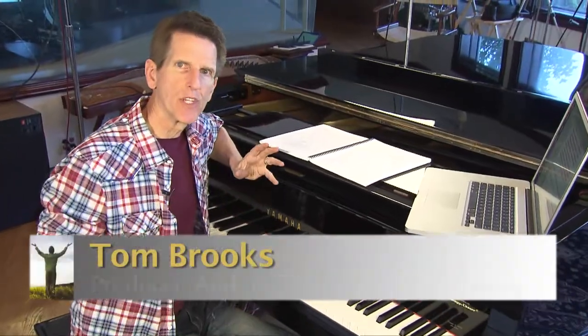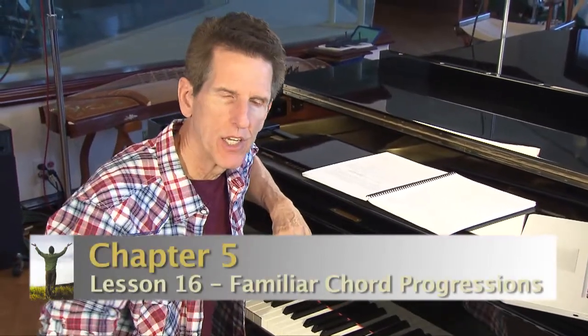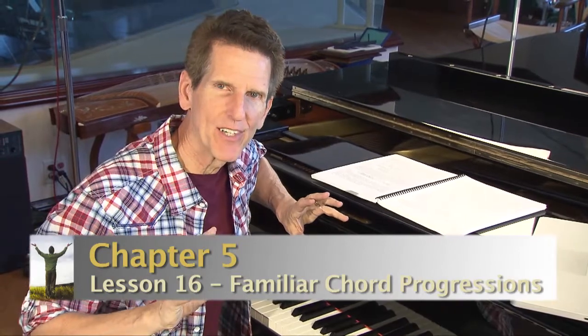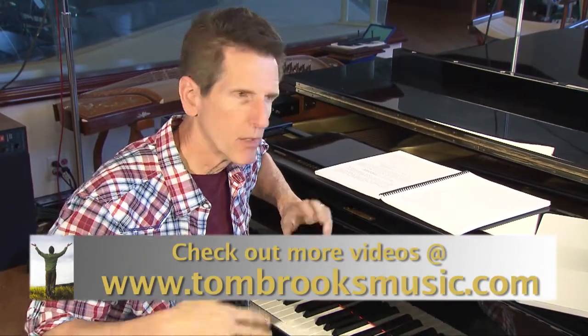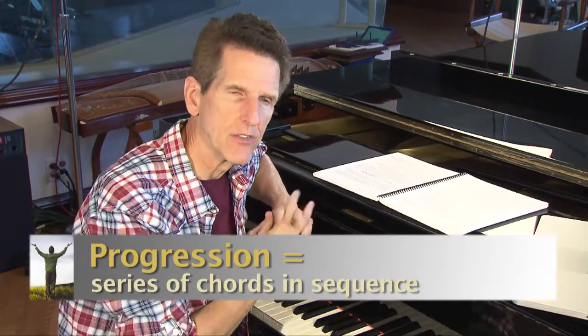As we're talking about chord personalities, we've used the term chord progression. In college theory, they have a differentiation between progression and retrogression, but for what we're doing — pop, rock, modern worship music — a progression is just a series of chords in sequence.